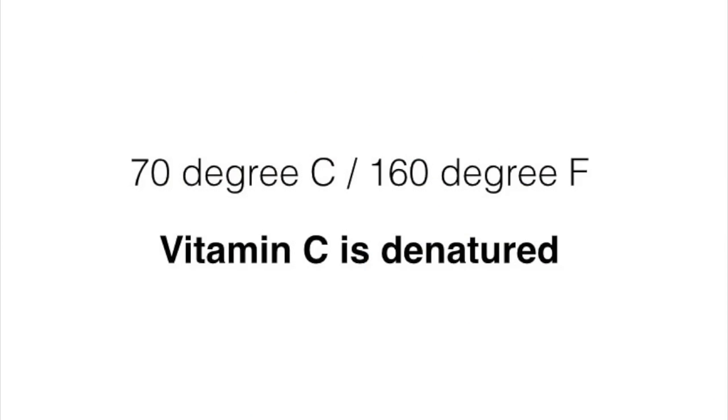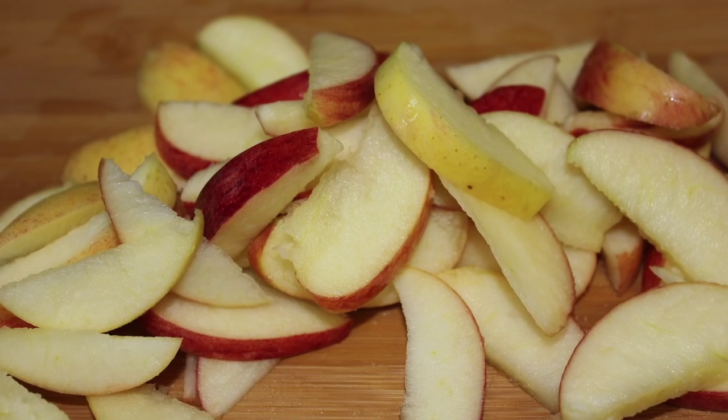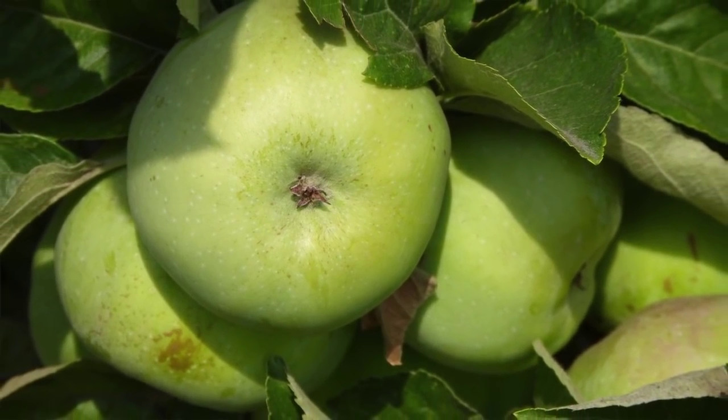Let's just take vitamin C as an example. According to laboratory tests, at 70 degrees Celsius, which is about 160 degrees Fahrenheit, vitamin C is denatured. This means that we don't want to be boiling or baking our apples, as these are very low temperatures within which we can contain and maintain that vital vitamin C, as well as all of the beneficial antioxidant activity and other phytonutrients, many of which are also highly sensitive to heat.